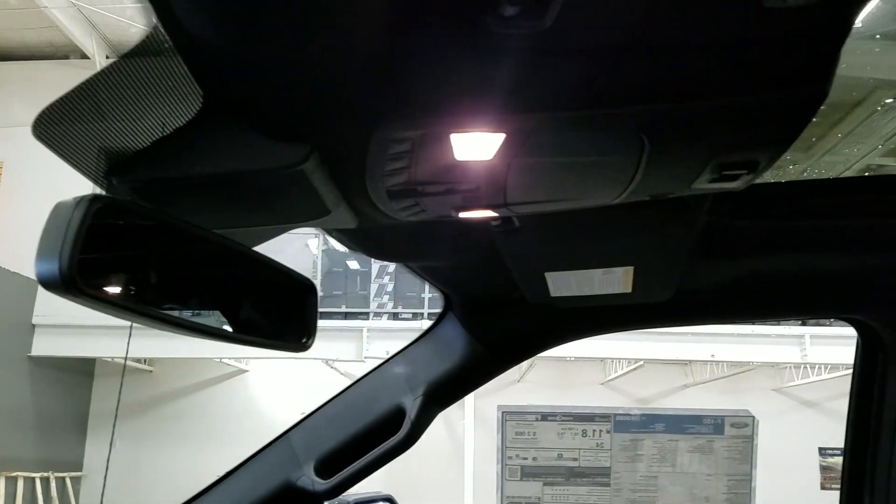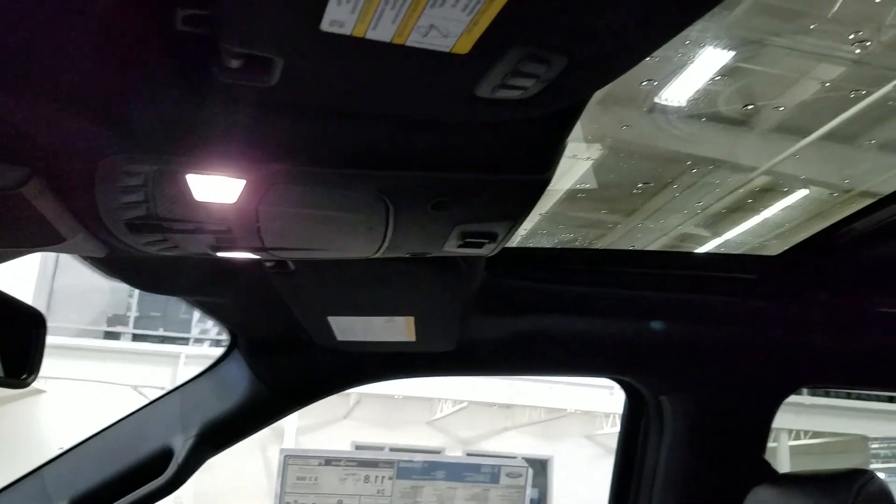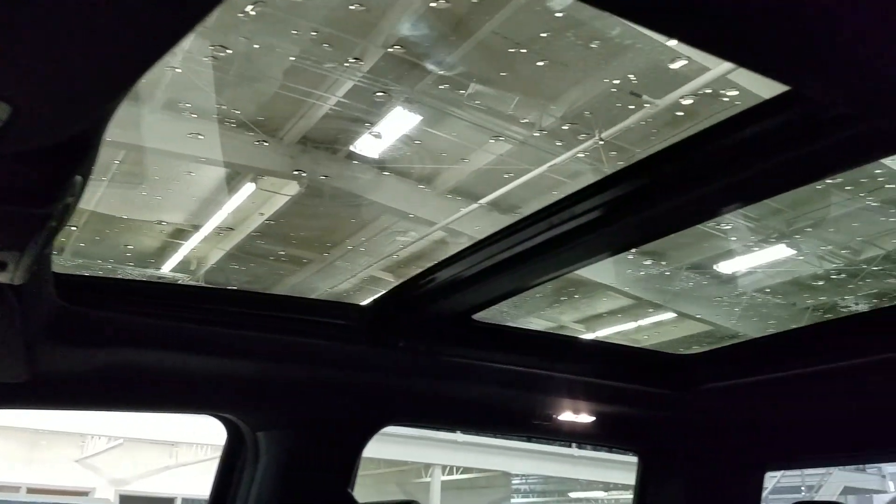Up above we have our auto dimming mirror with cabin lights that provide ambient lighting. We also have three garage door opener controls and our beautiful twin panel moonroof.